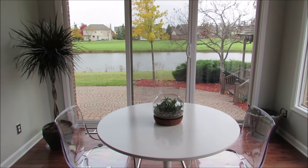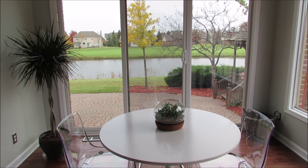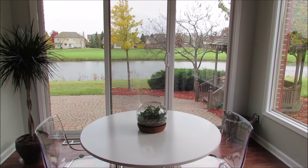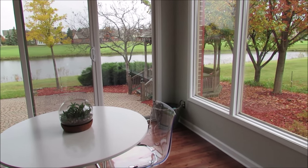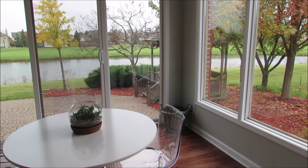I hope you enjoyed my little tour of our breakfast nook. We will have plenty of great times in here enjoying our view and one another. Thank you so much for watching.